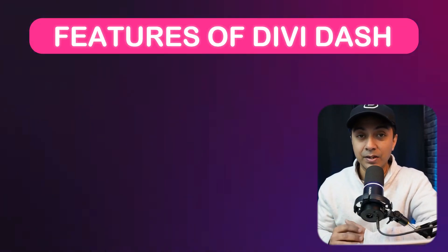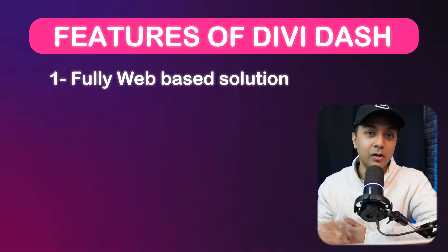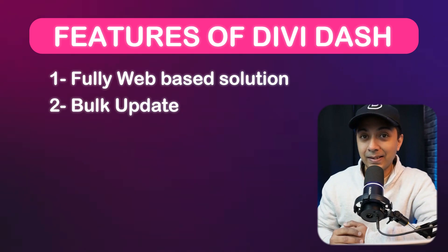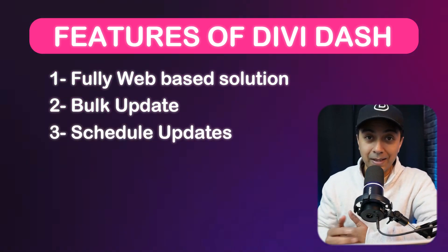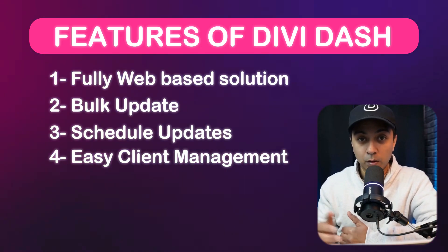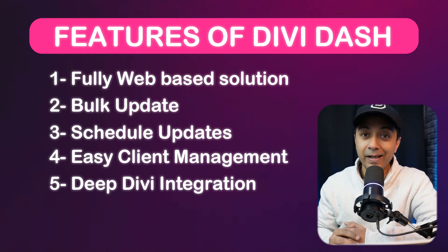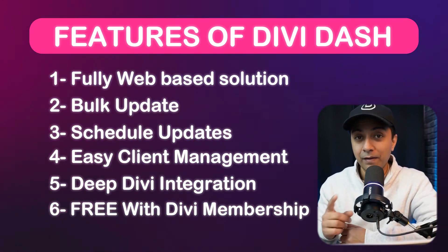Here are some key features of Divi Dash: it's fully web-based with no hosting or maintenance required. It has bulk updates for plugins, themes, and WordPress core. You can schedule updates for optimal times per your time zone. It also has a client management feature to organize contacts and websites, deep Divi integration for seamless workflows, and it comes free with your Divi membership.